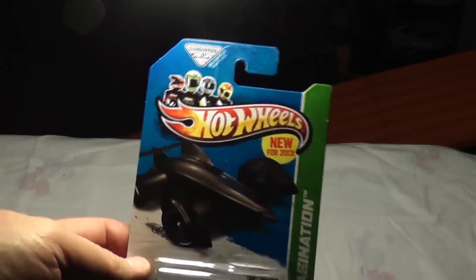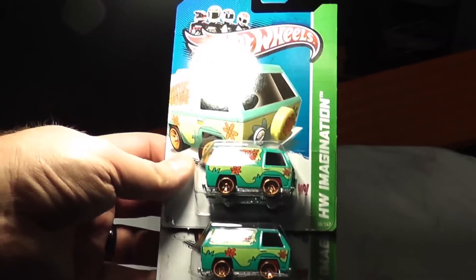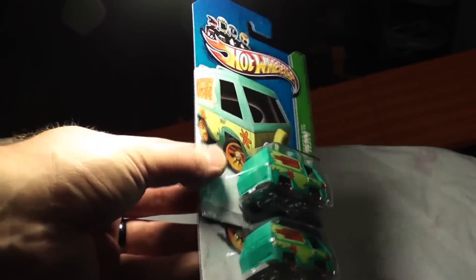Batman Live Batmobile again — very, very narrow wheels. It's interesting that they brought that back; I guess it's been really popular. I had gotten a ton of them when it first came out of my case. Looks like we got a couple more Mystery Machines — those are just fun cars. I think I'll actually give one to my wife and see if she would like one. She might, she might not.